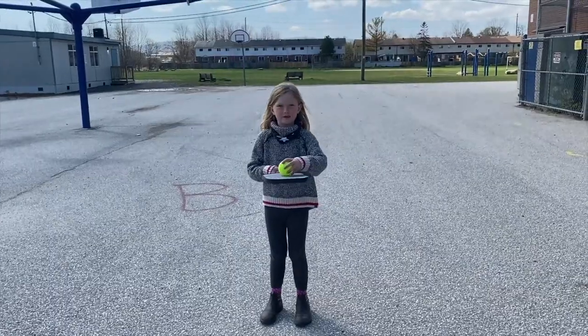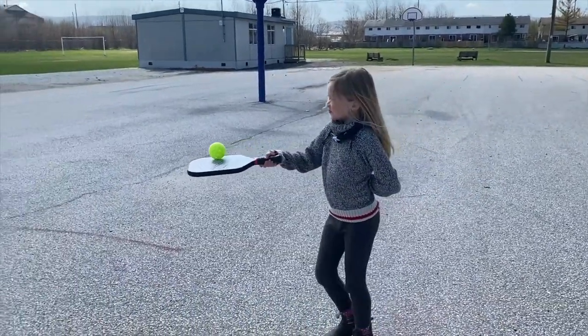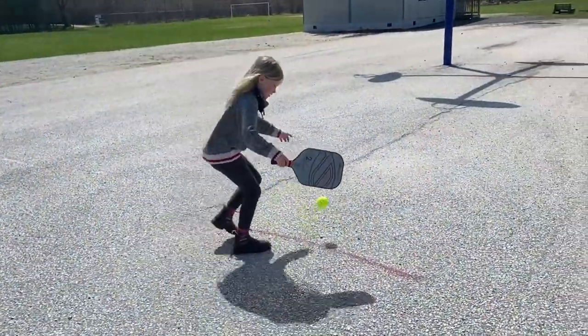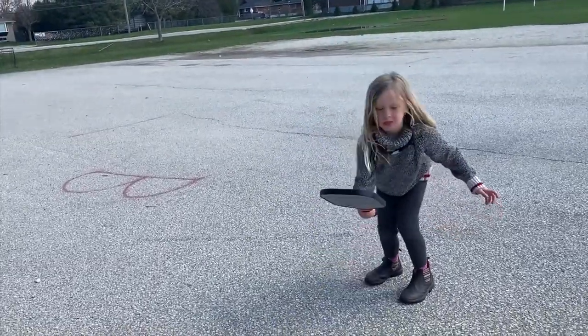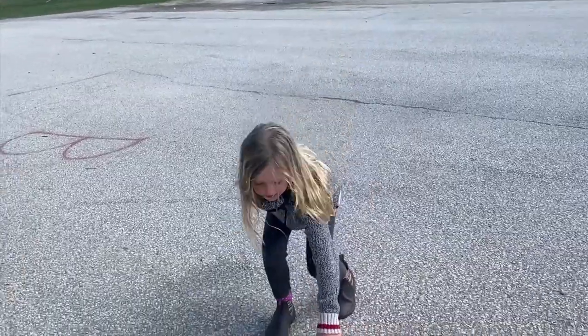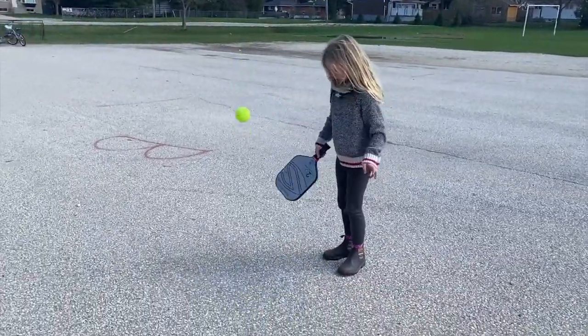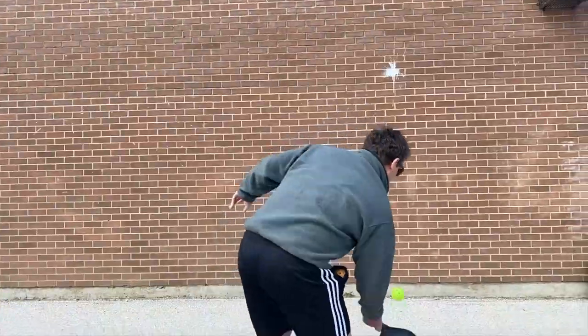I introduce a fun image: pretend you're a server at a restaurant and you've got to hold a tray. We practice a toss-and-catch drill — toss it up, let it bounce, then catch it. She gets pretty close.